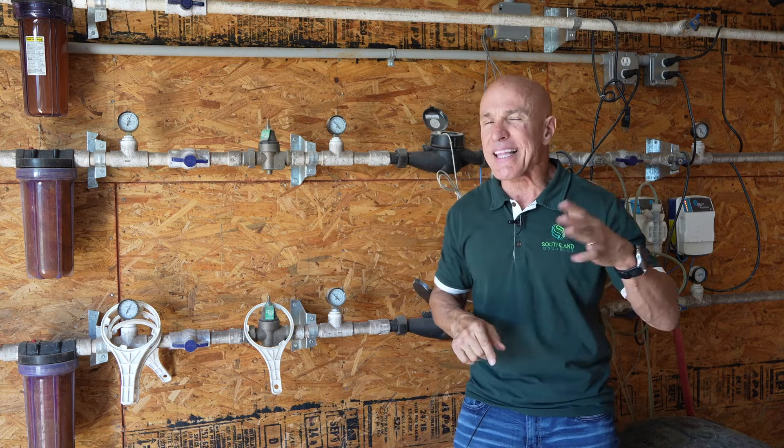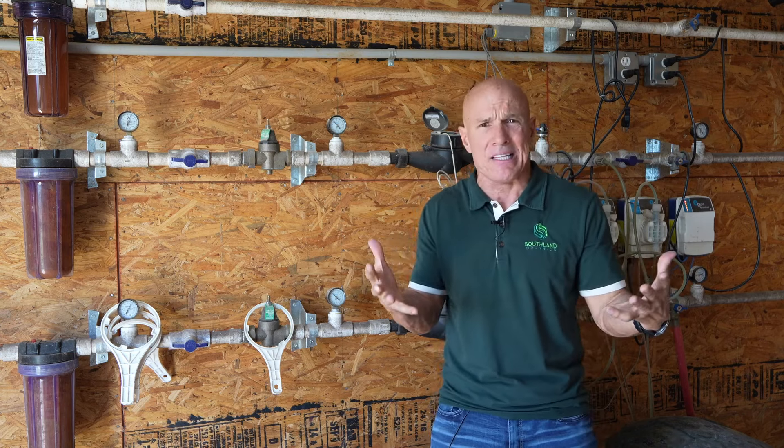I'm going to talk about our product, Catalyst, today. I get a lot of questions about, hey, what is Catalyst? Is it some kind of special vitamin?